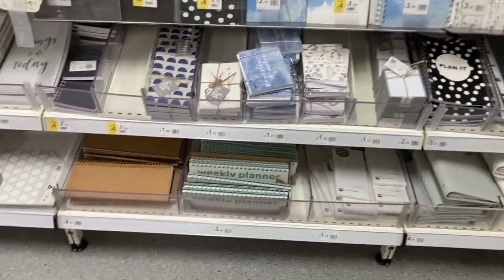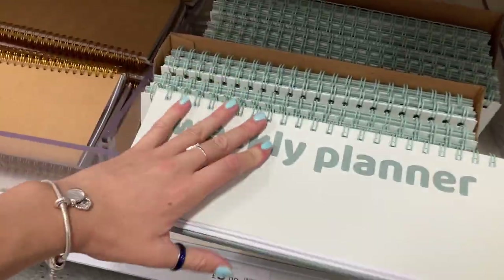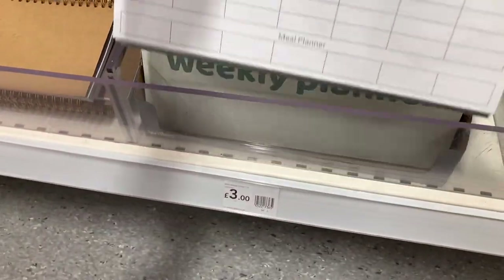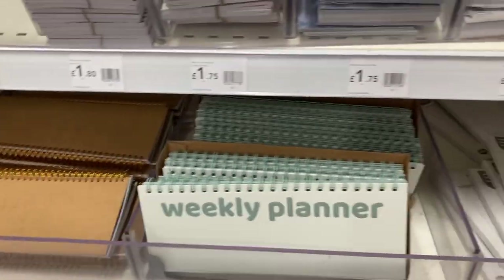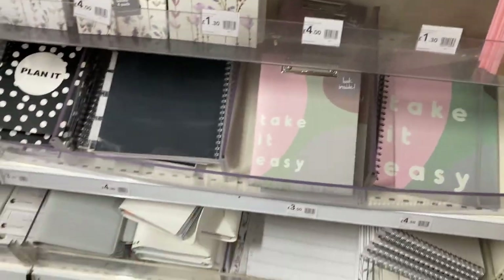Here we've got all the notebooks. They've got weekly planners, and these even have meal planners in the bottom. So if you are going to uni like myself, then this might be quite useful, and that's £3. They've got a lot of this green colour, which is kind of the theme I've gone for for my bathroom and a lot of other essentials this year. They've got it here with their notebooks, and then on these ones as well.